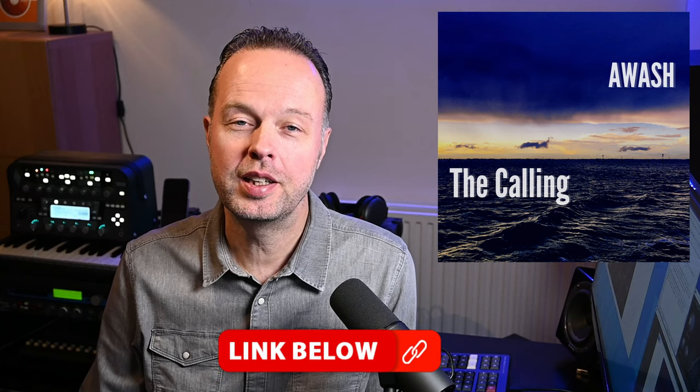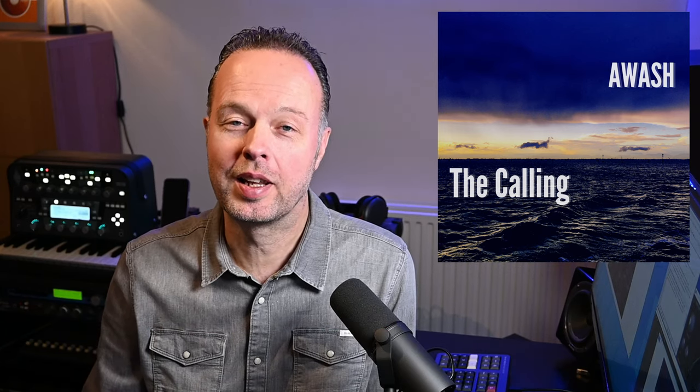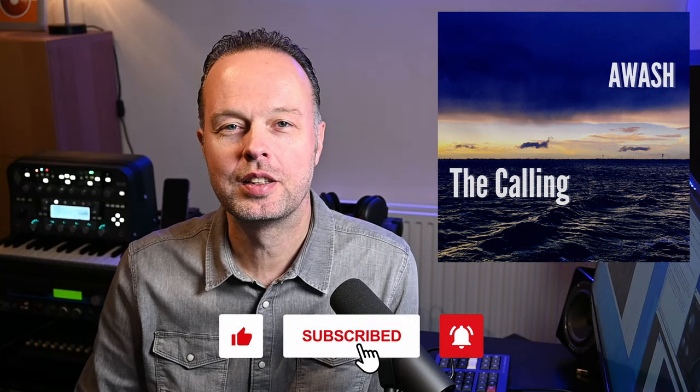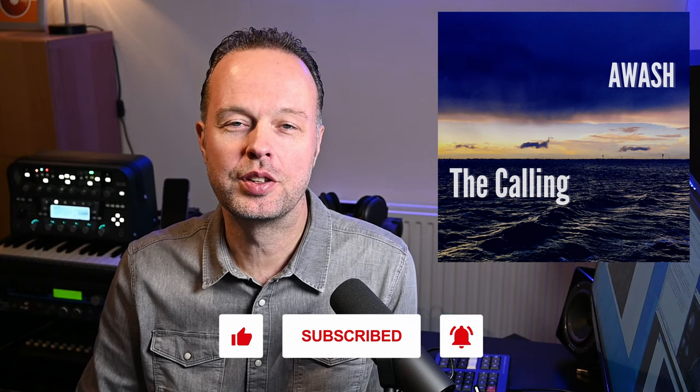Well, I hope you liked this little mix breakdown of our new track. Again, if you like it, please play it on Spotify, put it in some of your playlists, and follow the band on Spotify — a link to all streaming platforms is in the description below. If you like this video or find it useful, please give it a thumbs up, subscribe to the channel, and ring the little bell icon so you know when I post another video. Next up on your top right is the full playlist with all videos about the details of how we produced this new song. So have a look at that, enjoy, and see you soon.